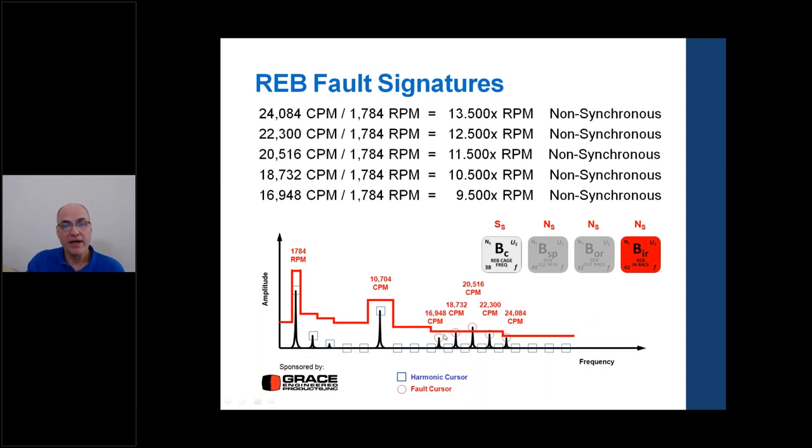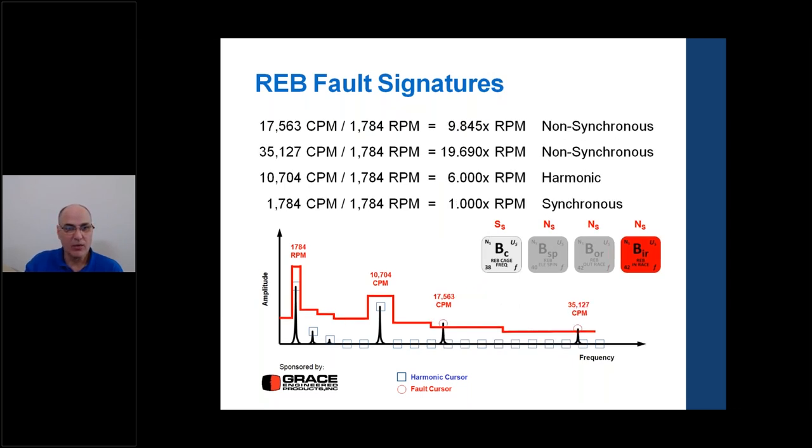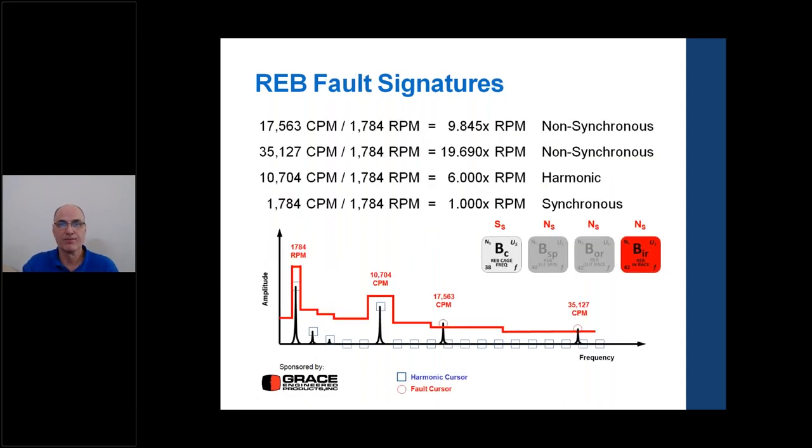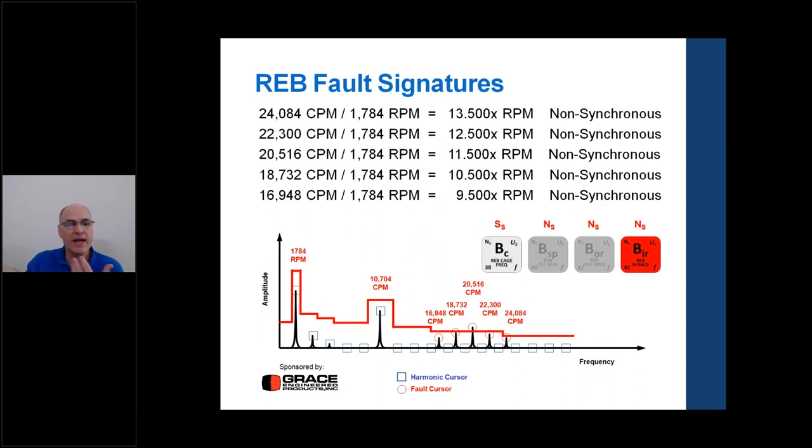Another failure mechanism is side bands rather than harmonics. If multiple peaks all have the same non-synchronous fundamental with plus or minus 1 times RPM and plus or minus 2 times RPM spacing, the bearing defect is modulating — going in and out of the load zone. At the top of the bearing there's less load; at the bottom there's more. This modulation occurs every revolution, producing sideband patterns in the spectrum. The progression of failure thus shows harmonics first, then sidebands as damage worsens.